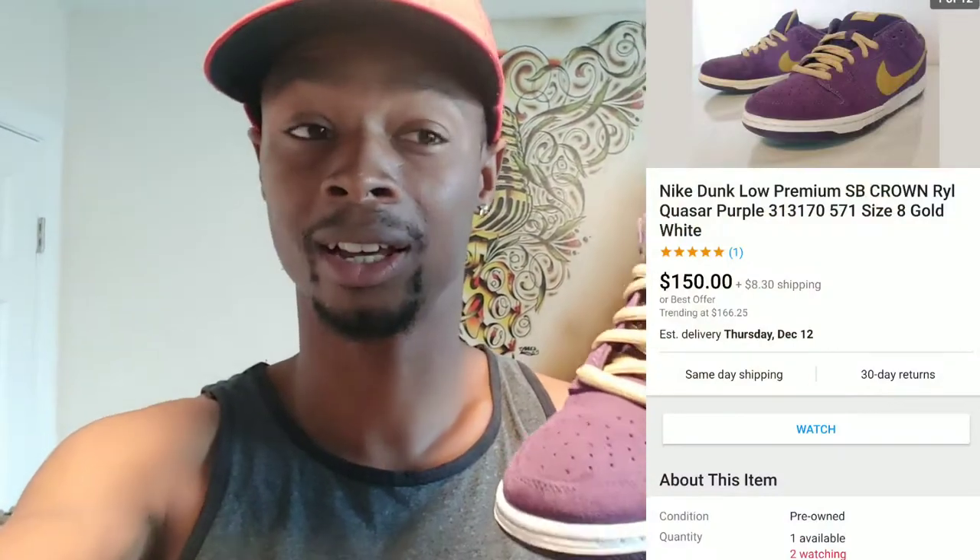This pair of Nike Dunk Low Pro SBs I picked up from a yard sale — really crazy because it was late afternoon, around 2 o'clock. This yard sale was not on the yard sale treasure map. The lady only charged me $2 for these shoes and told me someone had already come and taken a whole bunch of Nike shoes. I just listed it on eBay for $150 or best offer, on OfferUp for $150 firm with nationwide shipping, and on Poshmark for $175 since shipping is included.